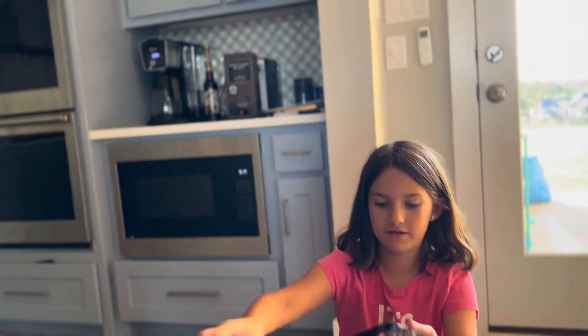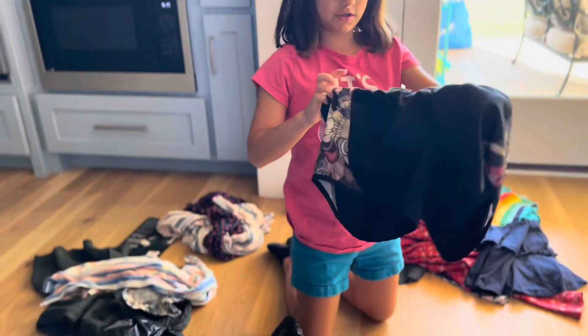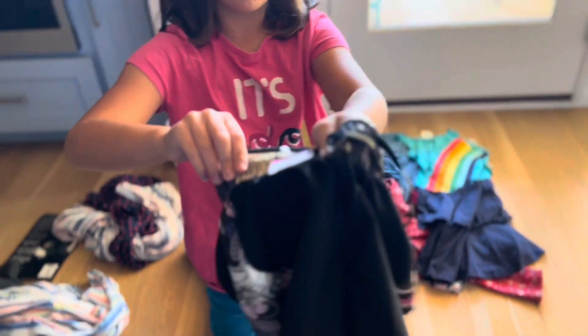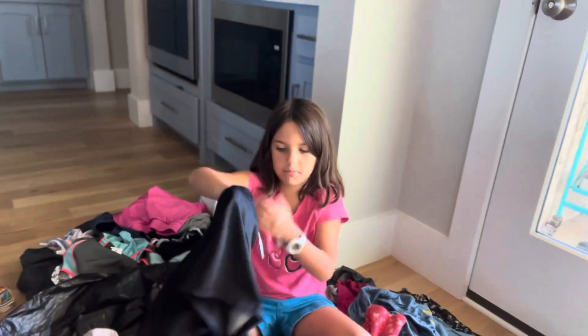The next thing is these Nike shorts. There are flowers on them. The next pair of shorts are these Adidas elastic short shorts. They don't have any pockets and they're pretty basic black.